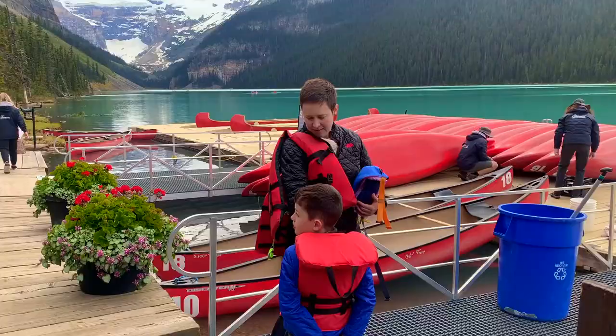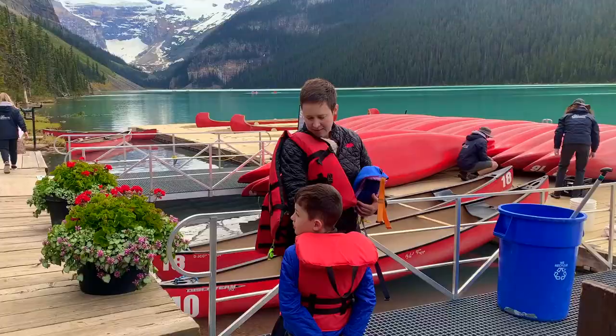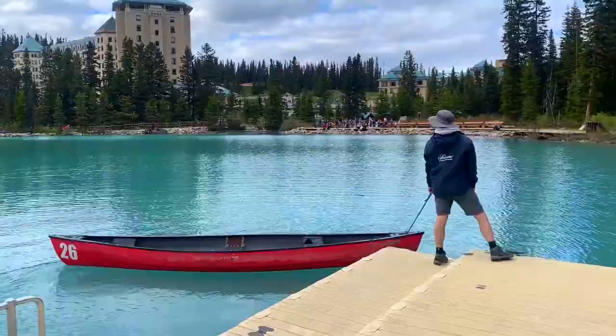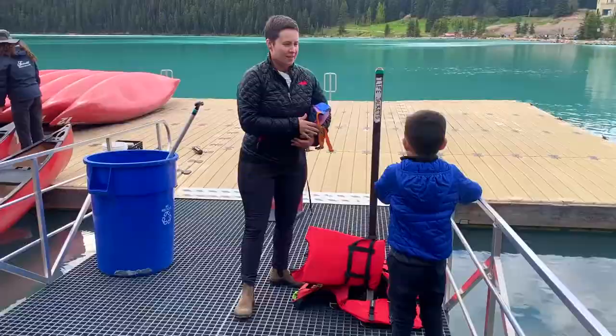Was the experience worth the price? Well, maybe next time we would have saved some money and gone to Emerald Lake instead. But I'd definitely make some time to paddle on one of these three incredible glacier lakes if you're visiting Banff.